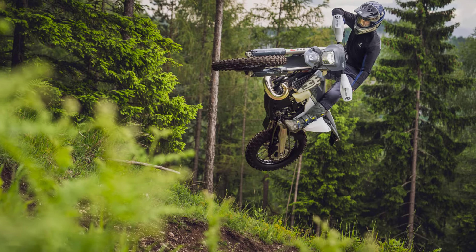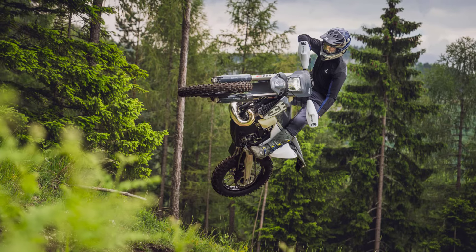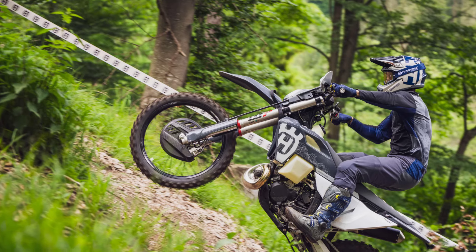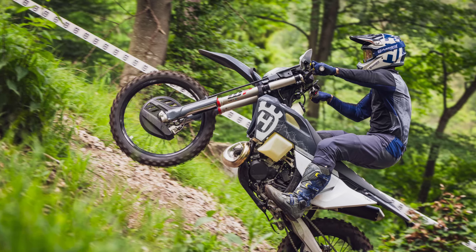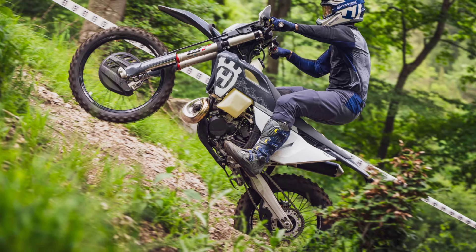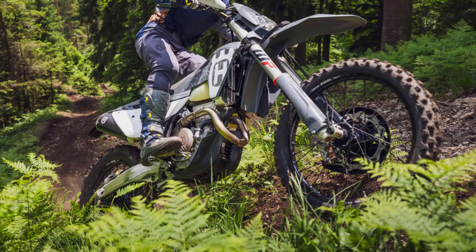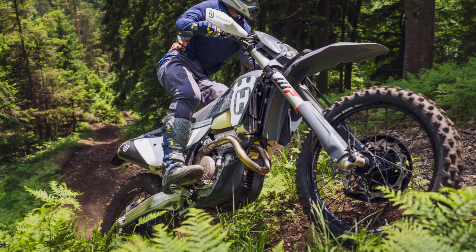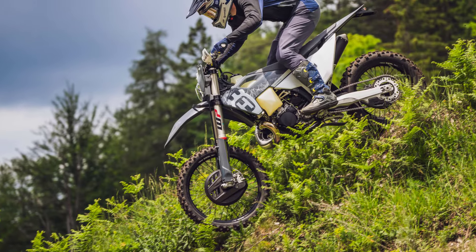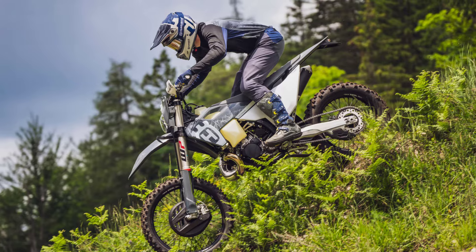Riders will immediately appreciate and benefit from the technical changes made to both machines. Technical sections can be conquered in complete confidence and control thanks to predictable damping from new enduro-specific WP suspension. A WP-XACT closed cartridge fork incorporates a mid-valve piston for smooth action and consistent performance.